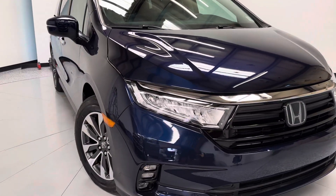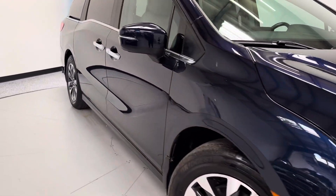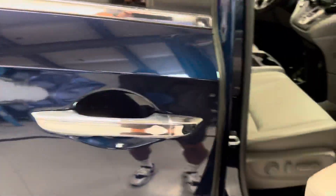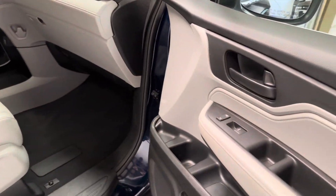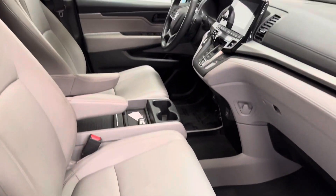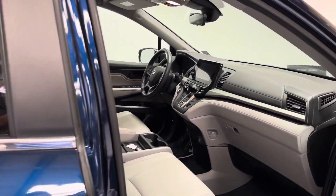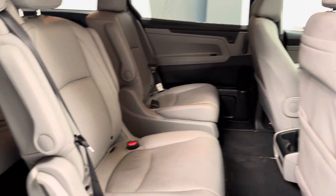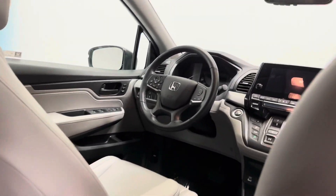Let's go ahead and take a look at the interior here. Everything is as it should be. You do have dual sliding rear doors. Everything looks really good in here.